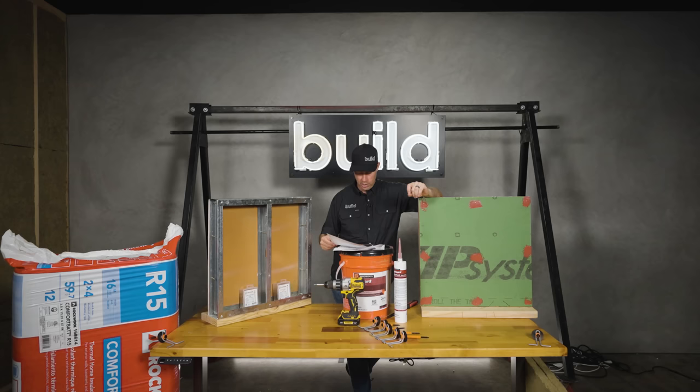If you're not currently a subscriber, hit that subscribe button below. We've got new content every Tuesday and every Friday. Follow me on TikTok or Instagram — otherwise we'll see you next time on The Build Show.